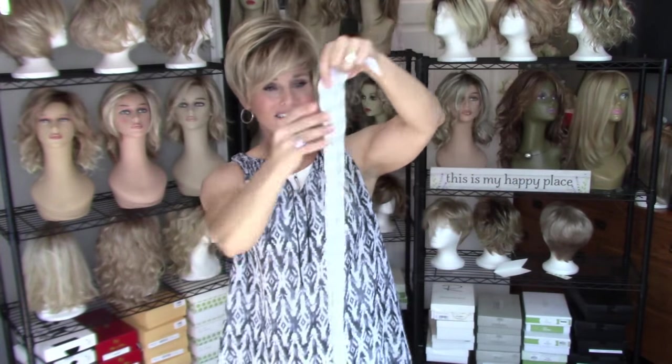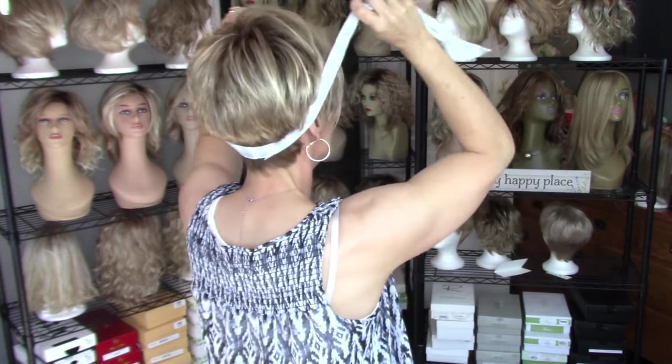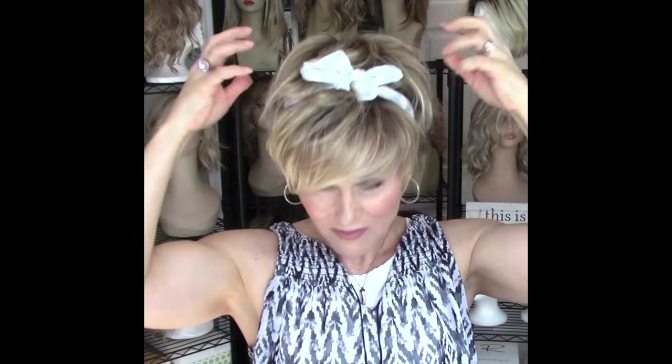My best friend got me a couple of these scarves — she said she got them at Target. She thought I could use them in my videos, so I'm thinking of some really neat, fun ways to use them in my hair. On a pixie, you just pull it from the nape, come up on top of the head, and then do either a single knot or tie a bow. Isn't that cute?